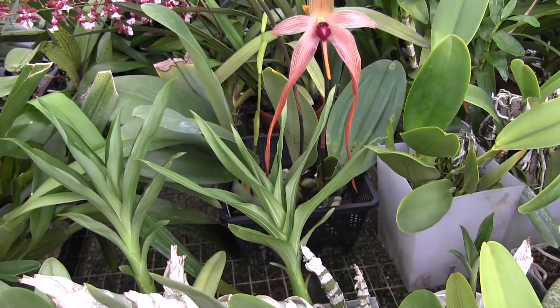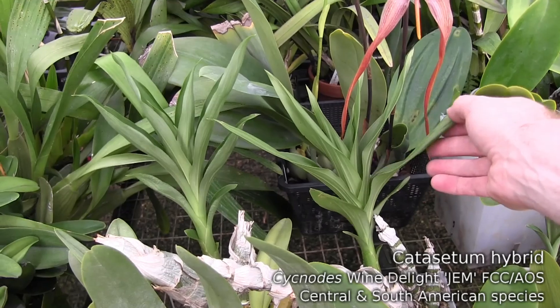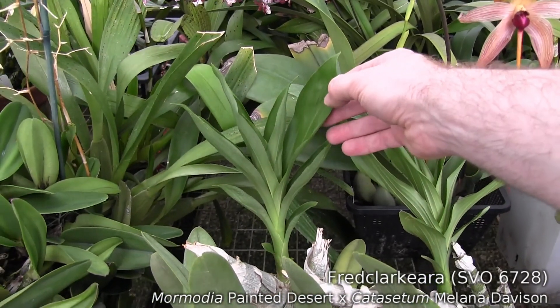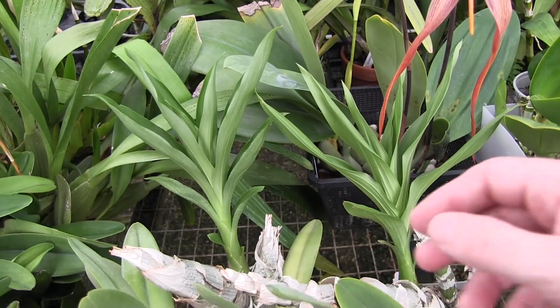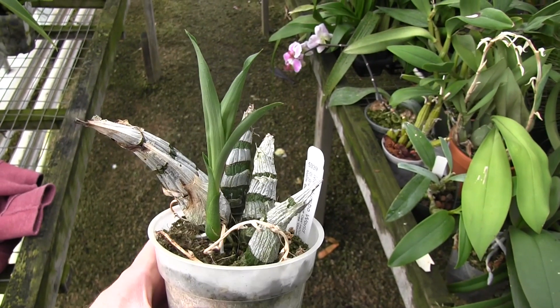Right in front of Hal we've got the Catasetums, and they're pretty far along for the beginning of May. This is Sacnotes Wine Delight on the right there, and on the left this is a Fred Clark Aura hybrid, SVO number 6728. It doesn't have a name yet I don't think, but I've seen some really amazing pictures of this thing in bloom on the Orchid Geeks Instagram.